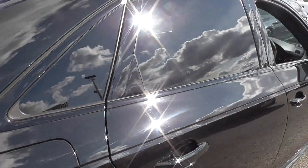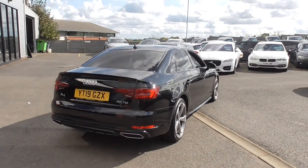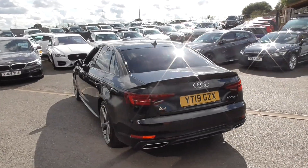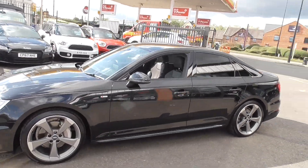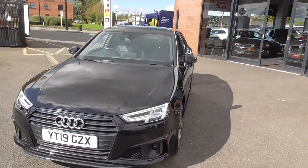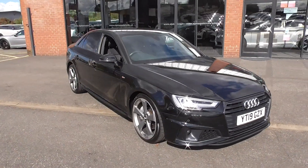So there you go — 2019 plate, 40 TDI Black Edition S-line Audi A4. Two keys, full Audi service history, running on four matching Continental tyres with super Odyssport propeller bi-colour alloys. It doesn't get any better in my opinion.